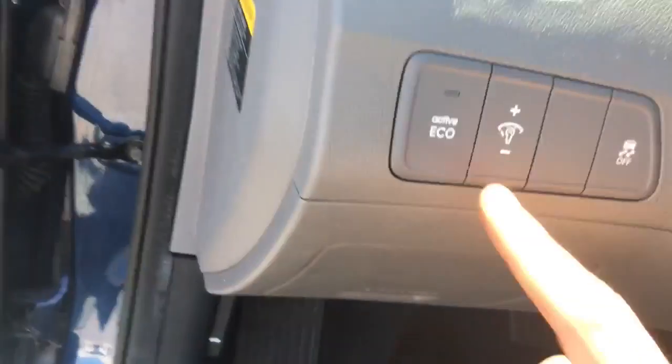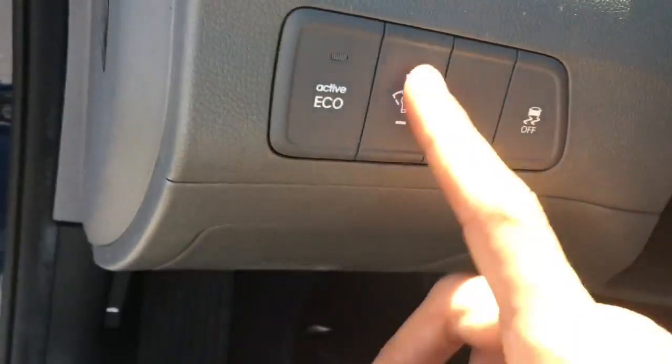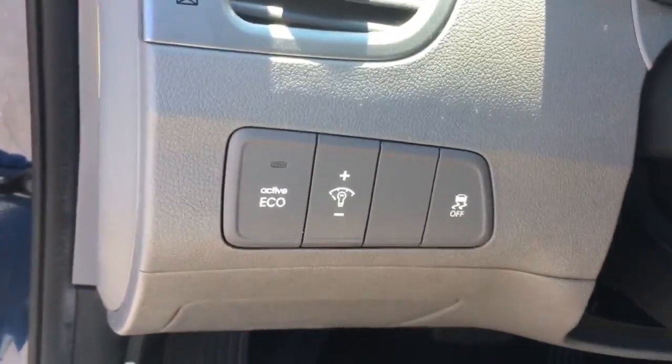It's got phenomenal air conditioning — I was just using it a minute ago, it works really well and is very easy to use. This Eco Pro button here is going to help you save about 20% better fuel economy. And this will help you control how bright you want the interior lights to be. Of course, you've got your traction control. Very, very nice car.